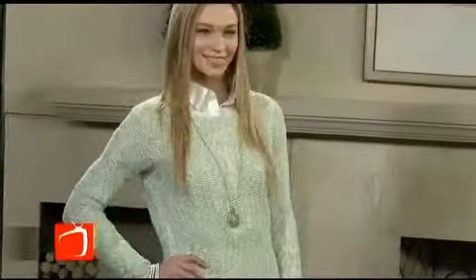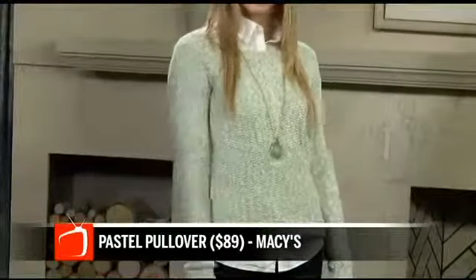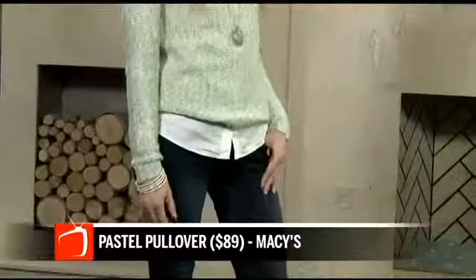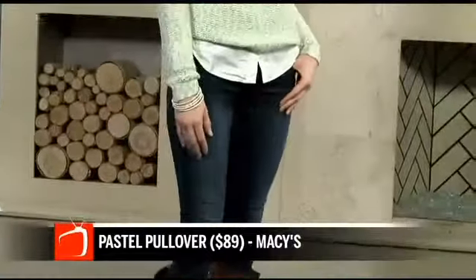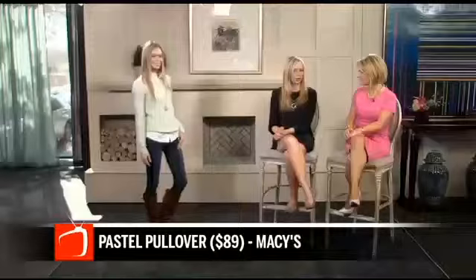Another way to wear it is really casual — layer a pullover sweater over it. You can always wear a cardigan, but I love a pullover sweater. This one is a pastel-colored sweater, which is great for spring; it's from Macy's. We've paired that with a pair of riding boots and skinny jeans for a really casual and cute look. Very chic — great to run errands, and it's casual but still looks pulled together.